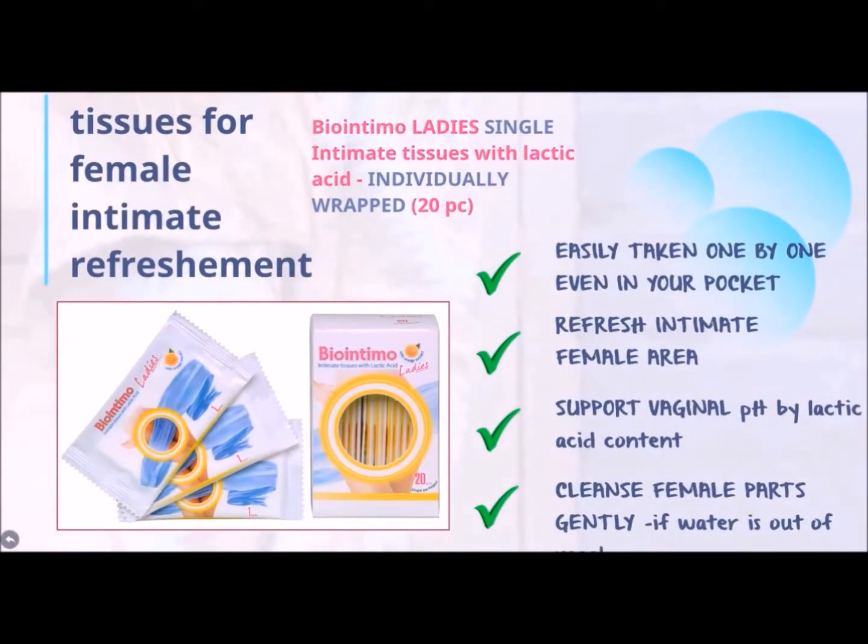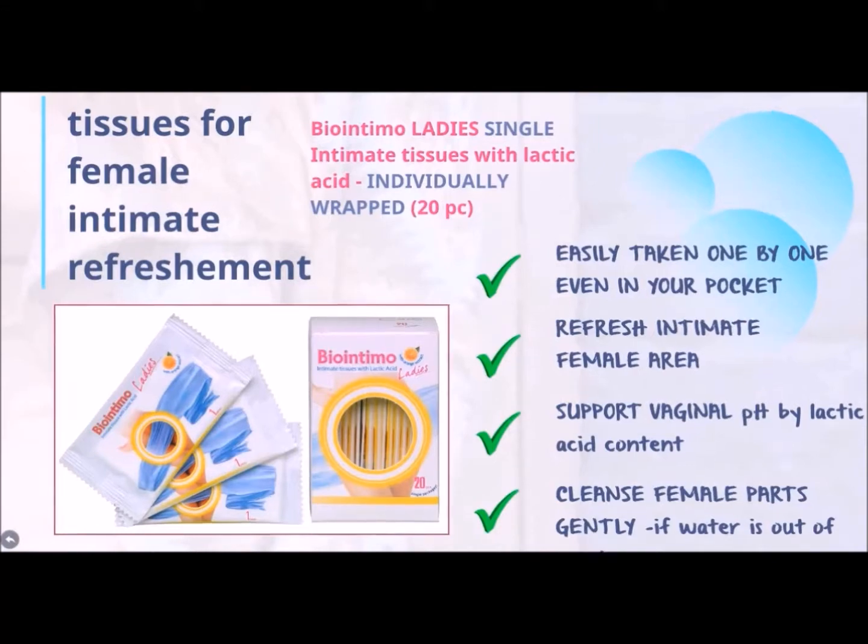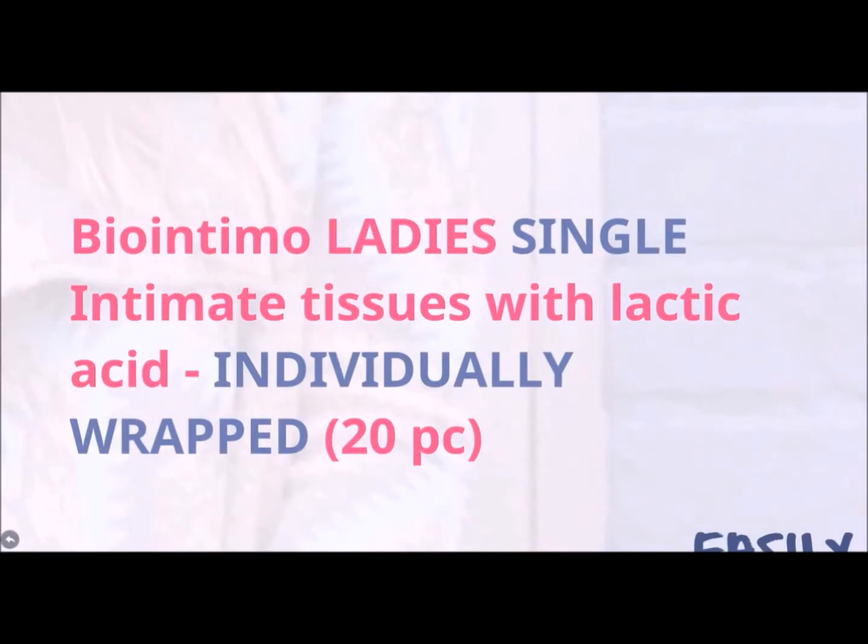We do have the individually wrapped style of this product as well. This is called Beontimol Ladies Single Intimate Tissues with Lactic Acid, individually wrapped, 20pc per box.